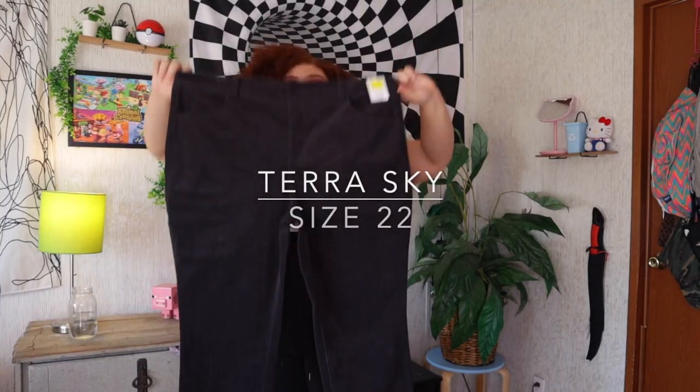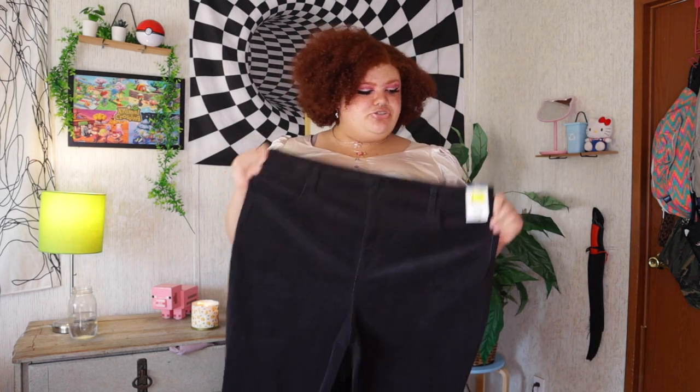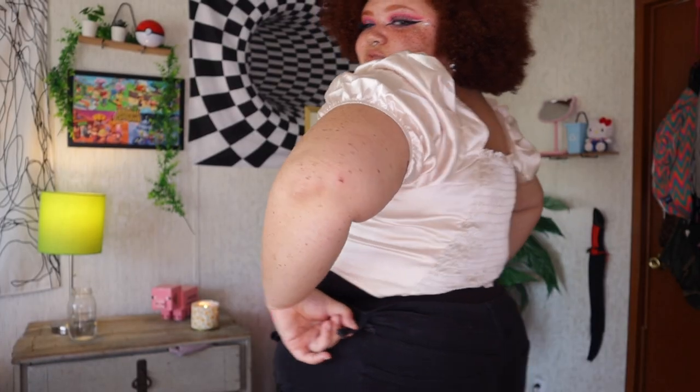These are Terra Sky, size 22 — just corduroy mini jeans. They don't have any stretch. Clearance for $5 though. I was just pulling them up and the belt loop just broke — that's not good. These are not for me. They fit, but barely. I can't really get them to zip and they're not very stretchy in the waist. These are not it. But I'm actually going to show you guys a pair of jeans that I wear all the time from them just to show you that not all their jeans are like this.